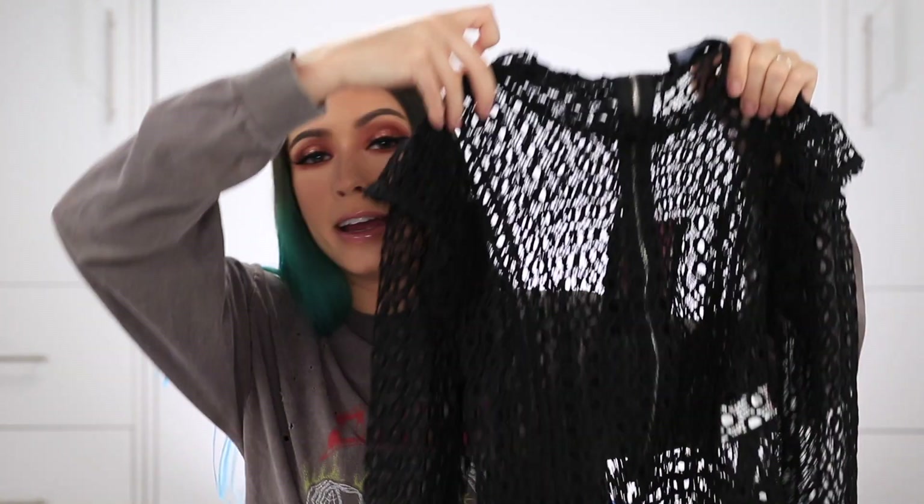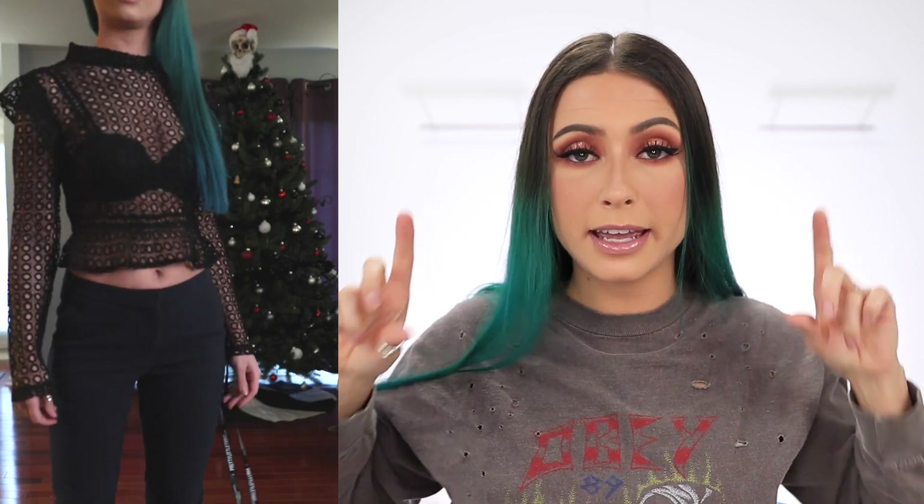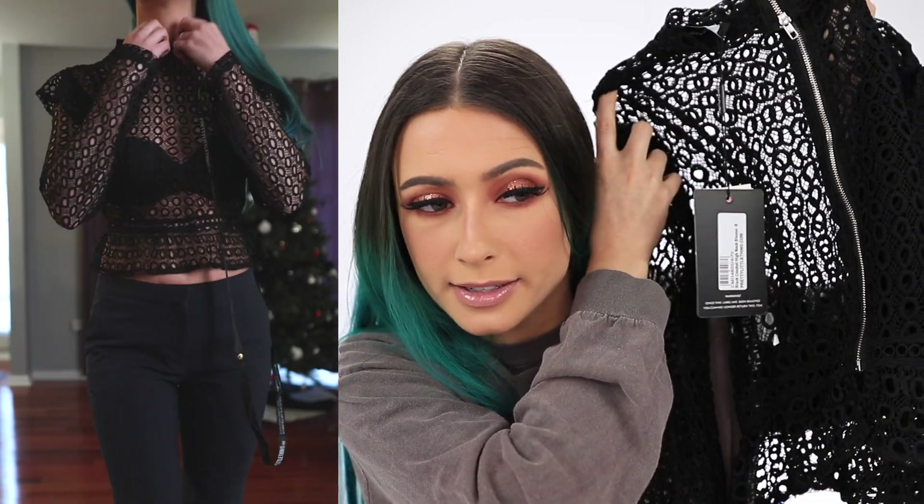Next up we have this black crochet high neck top. It's obviously see-through, but you can always wear a black bra underneath. When I actually saw this top, I thought of going to Goodwill and just getting an old vintage band tee, cutting out the band logo, and putting that right here so that you don't have to wear a bra with it. It looks super cute, super chic, punk. It's also a full zip back, which is nice. It was a little hard for me to get out of — it might be a two-person situation, but I did manage on my own. It just takes a little bit of finessing.